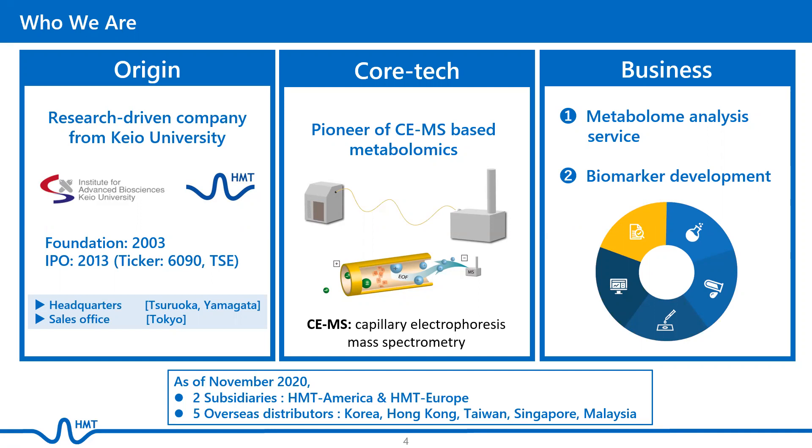We have two subsidiaries, HMT America and HMT Europe, and local distributors in five countries in the Asia-Pacific region, namely Korea, Hong Kong, Taiwan, Malaysia, and Singapore.